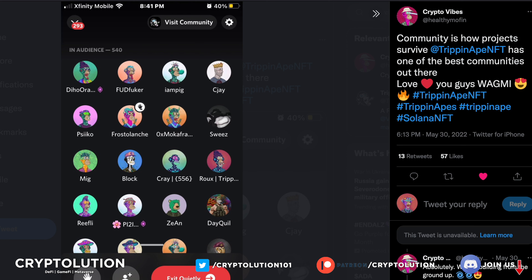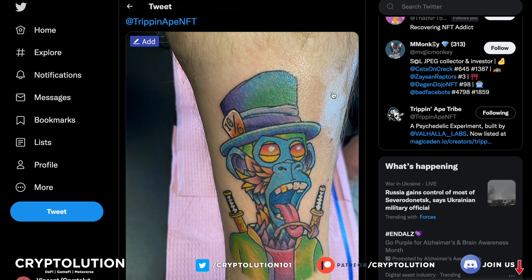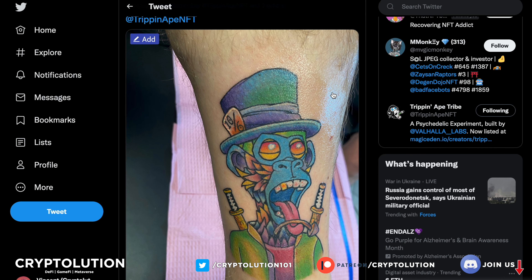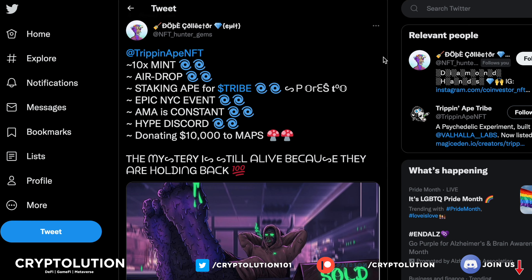The community is obviously really engaged — people have changed their profile pictures quite a bit on Twitter and Discord. When we have live chats, everybody shows up; it's like a complete raid of Tribe Apes. And this guy — I mean, this is amazing dedication — this person had a tattoo of a Trip and Ape Tribe design on his ankle. Someone who really believes in the project and is a big fan of the artwork.